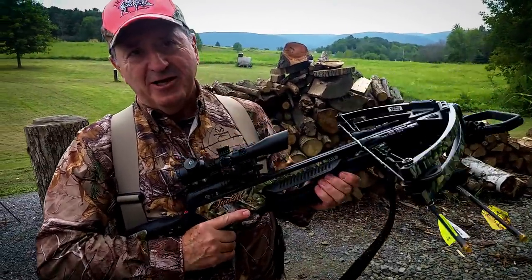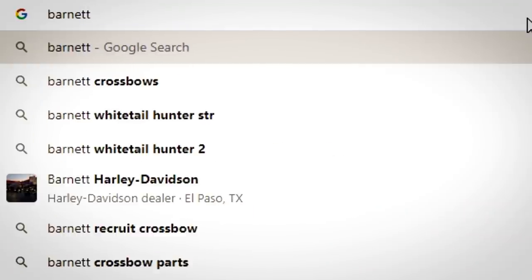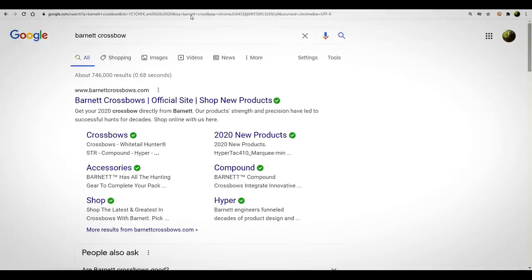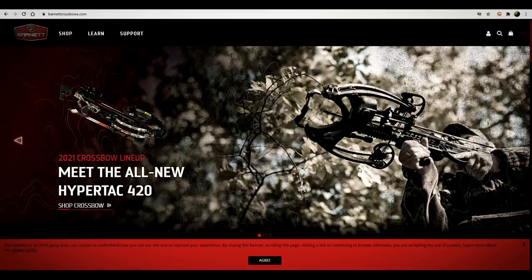Let's see what they've got that's new. Let's go to the Barnett website. We now see Barnett crossbows — I'll click on that. We're going to go look over some of their crossbows and see what we've got for options. I really like what I'm seeing. We've got a very modern looking crossbow.